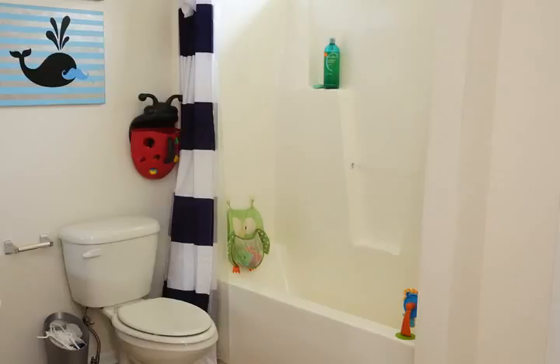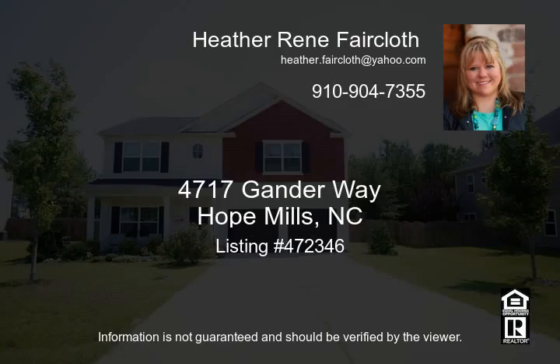The home is located just minutes to Fort Bragg and all the extras that Fayetteville has to offer. So if you are looking for a home that has it all, then this is it. Don't let this one slip away.